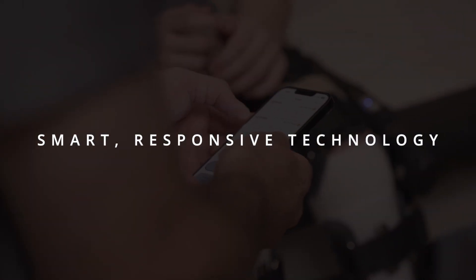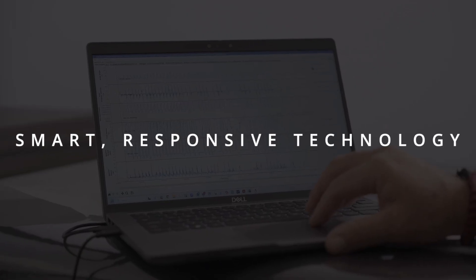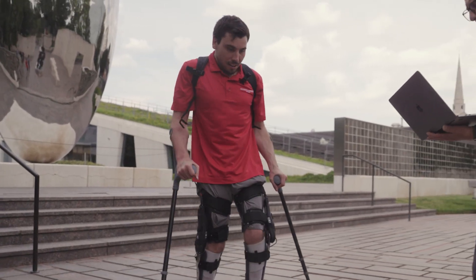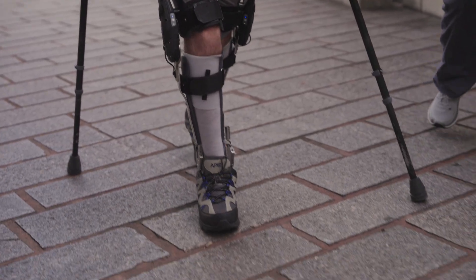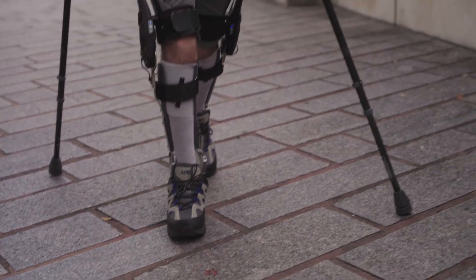With real-time, microprocessor-controlled, powered knee extension and flexion, the Agilic responds to the patient's gait to support upright, natural movement, boosting independence and encouraging neuroplastic retraining.